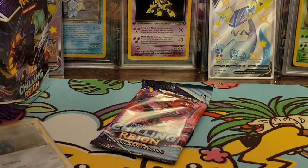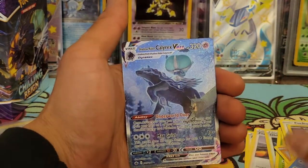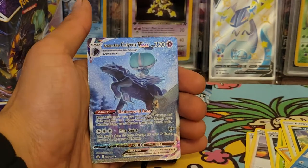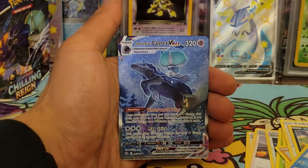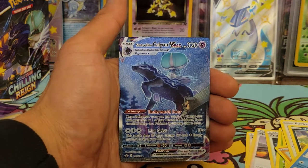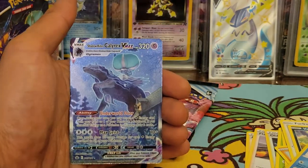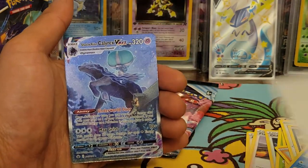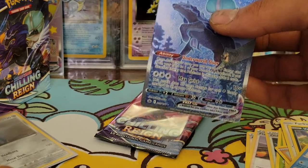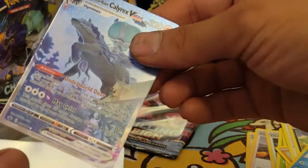And — holy cow — we pulled the V Max! Shadow Rider Calyrex V Max alternate art! That is a secret rare — number 205 out of 190! Holy cow, we pulled it! Look at that artwork — that card is absolutely fire. This is probably one of the top five most wanted cards in the set!